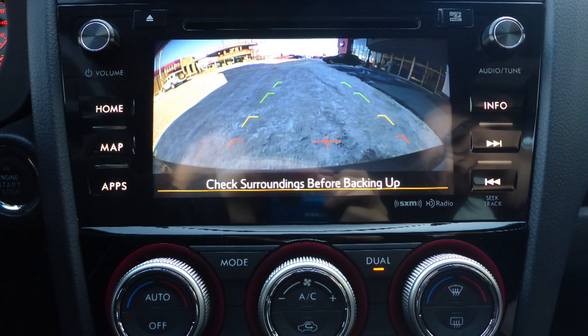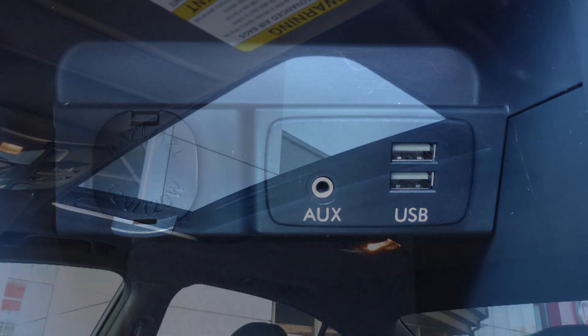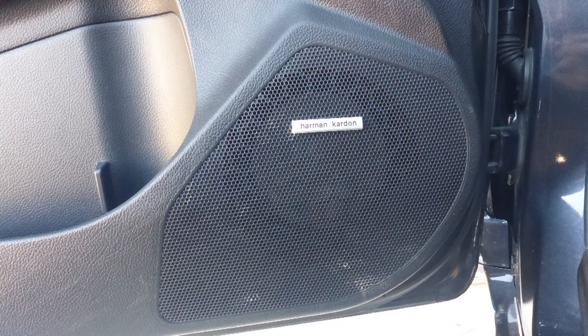GPS navigation, a rear backup camera, an MP3 input jack, a USB port, a 12-volt power outlet, a powered sunroof, and a premium Harman audio system.